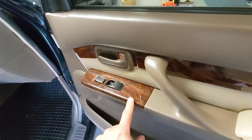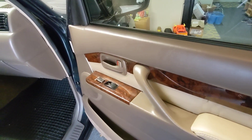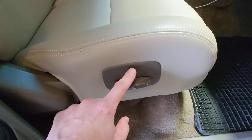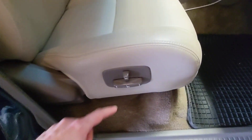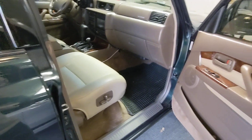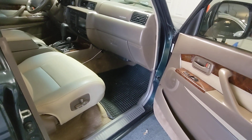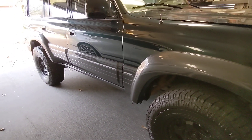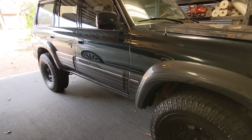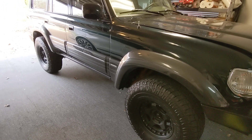Some of the door panel trim has been replaced — not all of it, but all of it's in very good shape, and a couple pieces look almost brand new. All of the seat switches for both seats are there and functioning; they look like they've been replaced with new ones because there's not even any wear on them. The factory running boards were removed by the previous owner, but the mount points are still there, so you can easily get a set of factory running boards and put them back on.